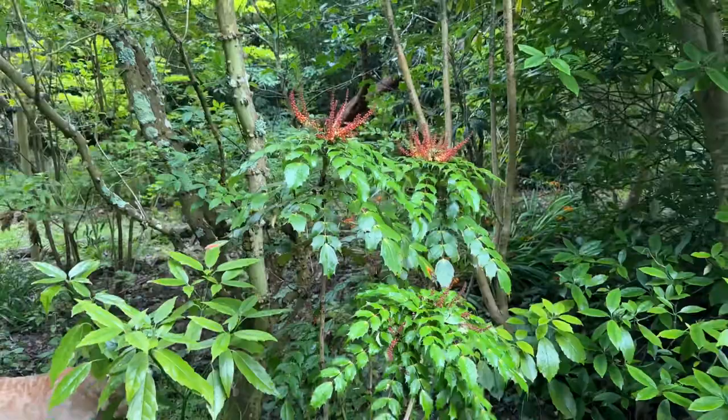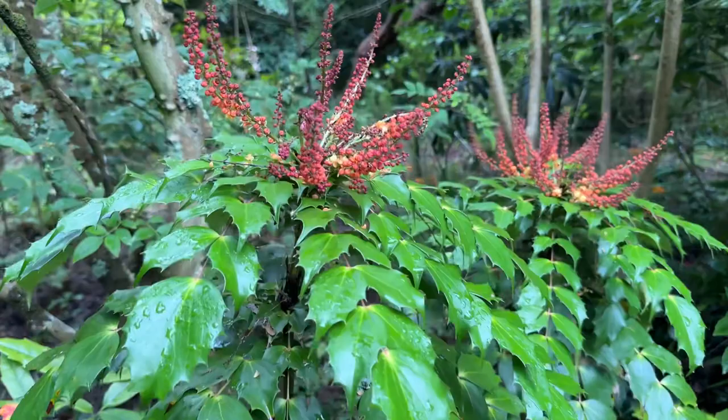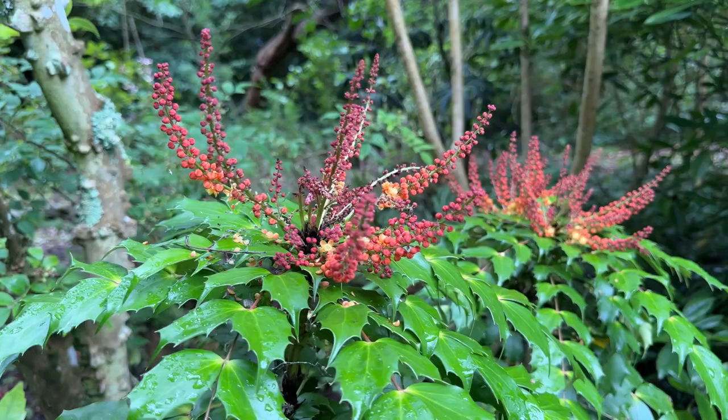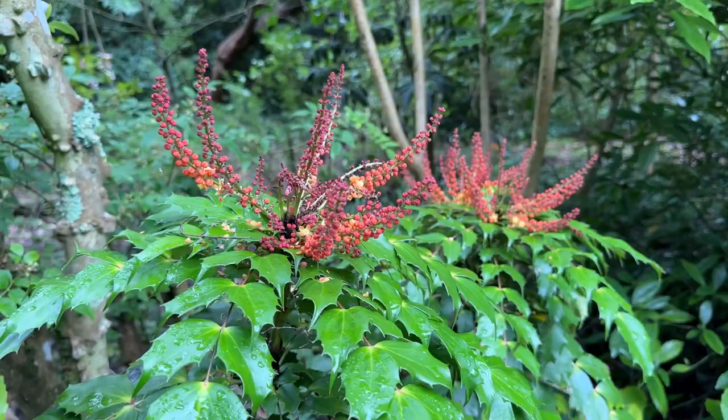Now here's a rather jolly Mahonia with its rather jolly flowers. The flowers open from the base and the top of the spikes are still unopened, and they go from yellow to deep wine red. This rejoices in the name of Mahonia 'Nitiiens Cabaret', which in itself sounds quite jolly.